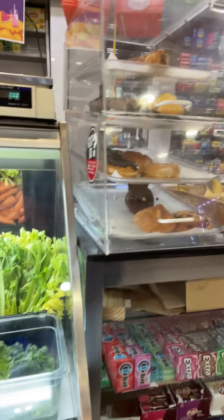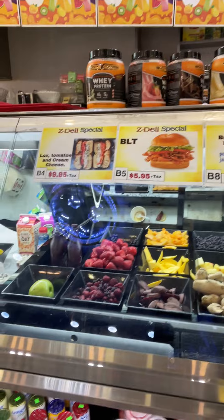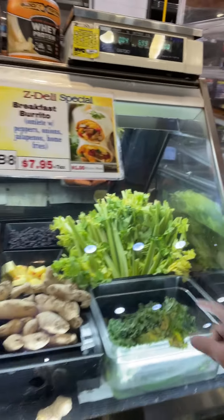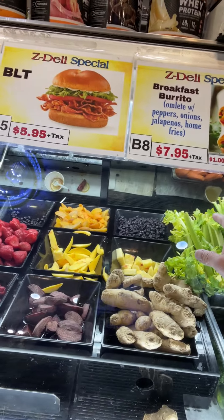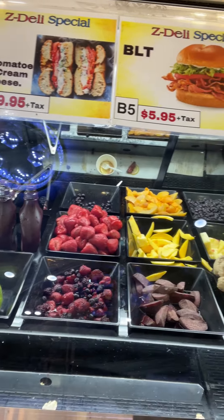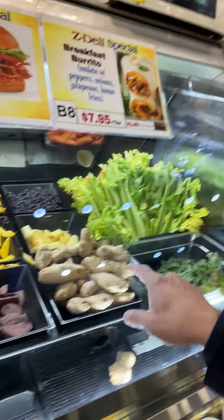Muffins — nope. They've got a salad bar with a bunch of items that look like they're for smoothies: celery, blueberries, peaches, strawberries, which have ellagic acid, and ginger, which has gingerol. So there's some promise to this place.